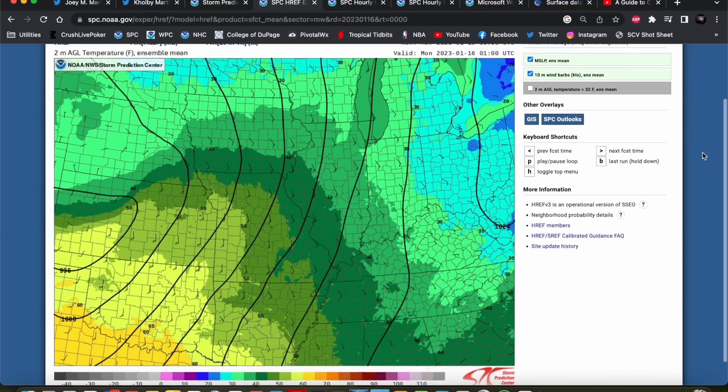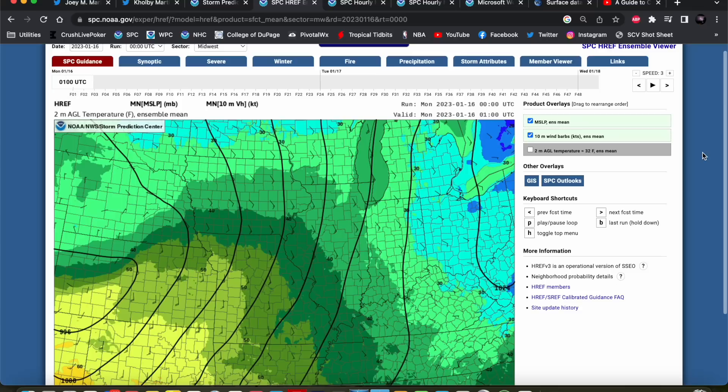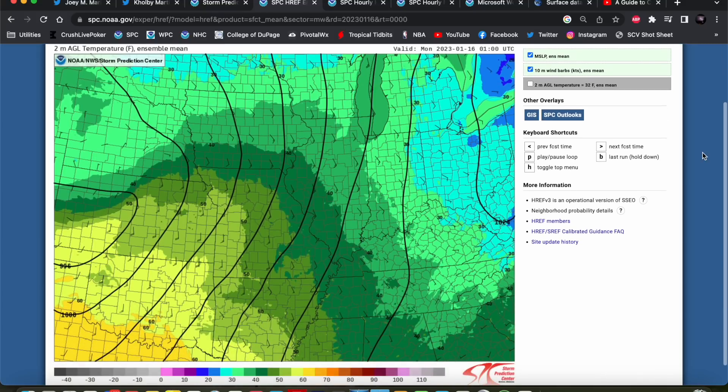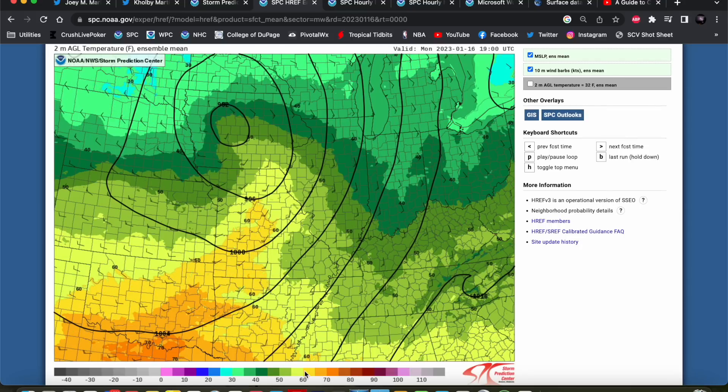This event was not expected to be very significant at all. This is the HREF — the high-resolution ensemble members — which takes into account all of the high-resolution guidance, the convective-allowing models, and gives us an ensemble or average view. This was the 0Z HREF set from last night, so 0Z on the 16th, 6 p.m. This was the surface temperature field expected at 19Z. These yellow colors are 55-degree surface temperatures and above, and the greenish-yellow colors are 50 and above.